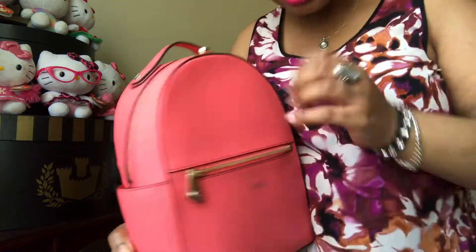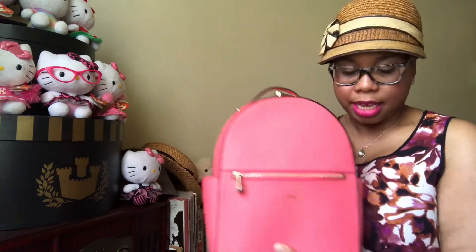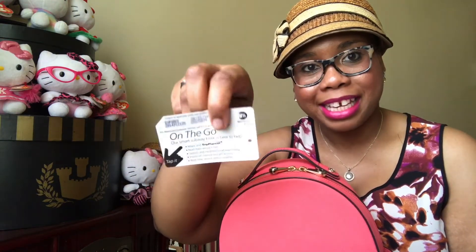So that front pocket is now empty. Moving on to the side pockets — I don't have anything in one pocket, but in this side pocket I have my MetroCard, New York City MTA. It's so tight but good to put it in here.